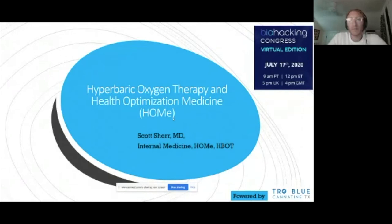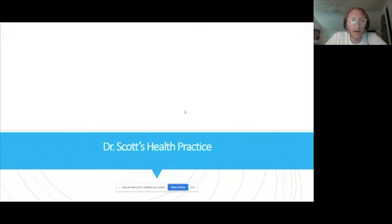My name is Dr. Scott Schur, and it's a pleasure to be here. We're going to be talking about hyperbaric oxygen therapy — one of my specialties, along with health optimization medicine. Thanks to Julia and Mick and the crew for having me. I'm an internal medicine physician based in the Bay Area. This lecture is powered by Blue Canatine, the for-profit arm of our nonprofit Health Optimization Medicine.